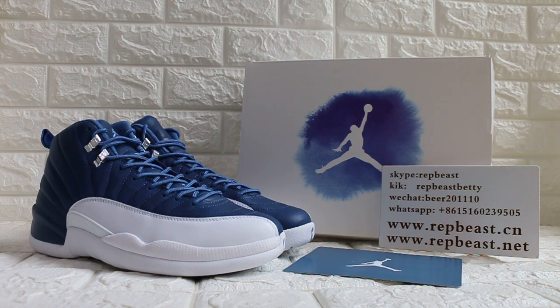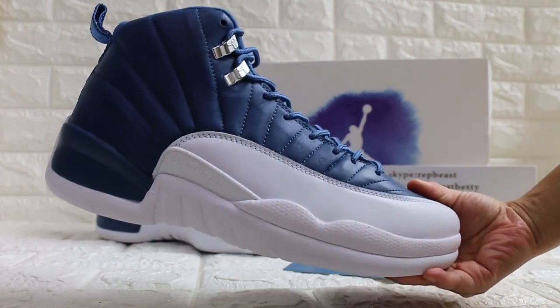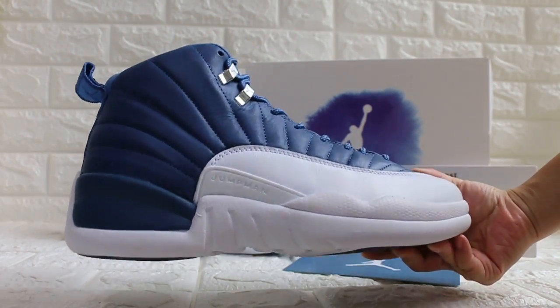Hey, what's up YouTube, this is Betty from Wrapperbeast. Please keep a follow for our site and my YouTube channel to get new releases info. I want to show you the LJ12 in stone blue color.